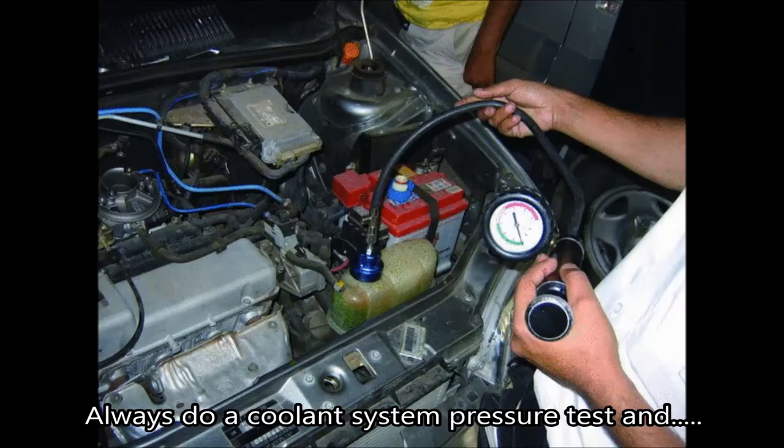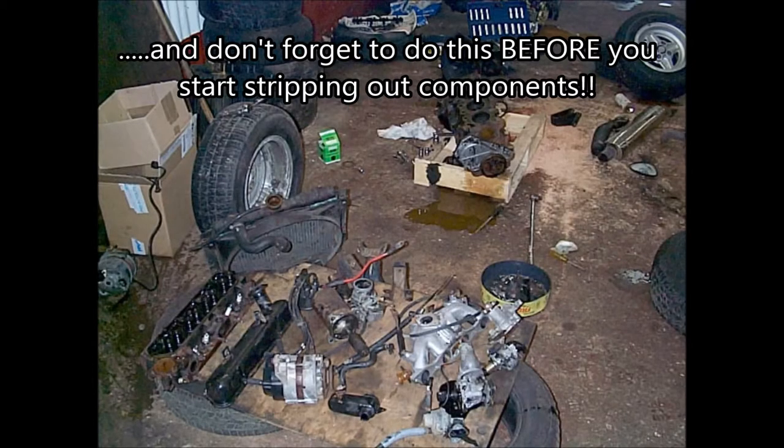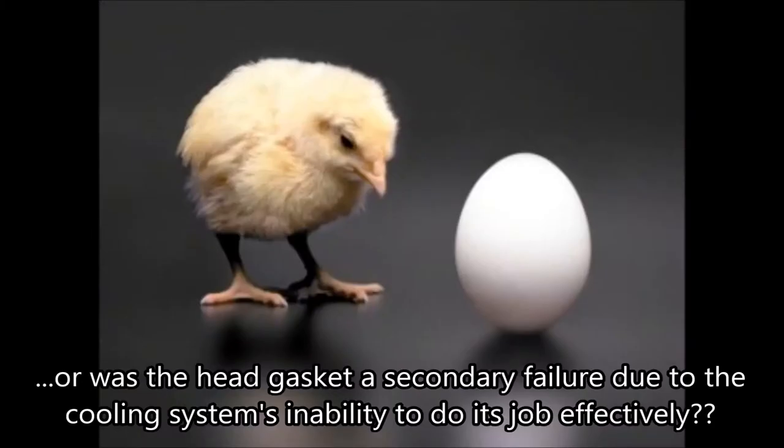Always do a coolant system pressure test and check for CO2 in the coolant system — maybe the head gasket has failed. And don't forget to do this before you start stripping out components. Or was the head gasket a secondary failure due to the cooling system's inability to do its job effectively?